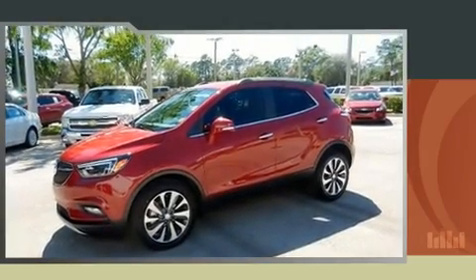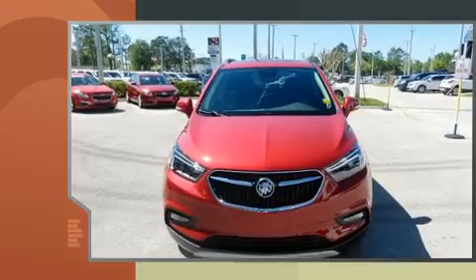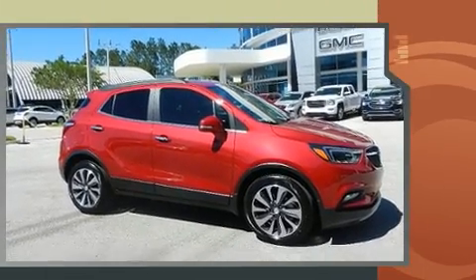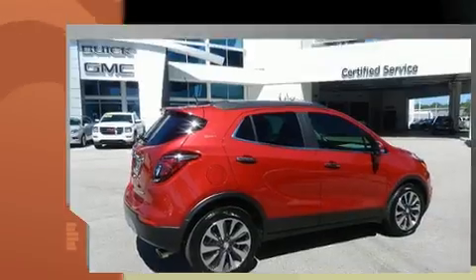Get excited about the 2017 Buick Encore. It features an automatic transmission, front-wheel drive, and an efficient four-cylinder engine. The engine breathes better thanks to a turbocharger, improving both performance and economy.